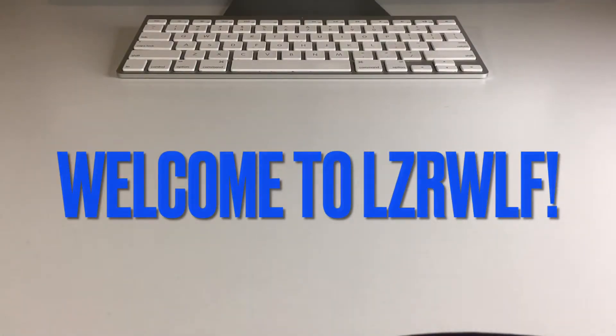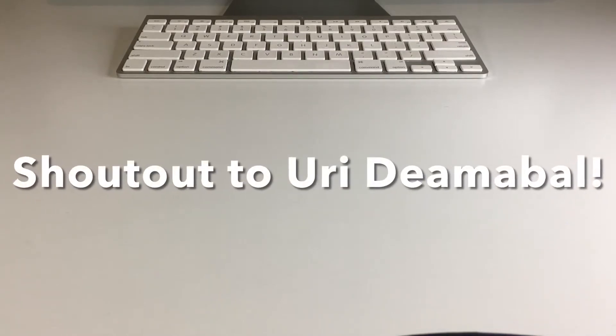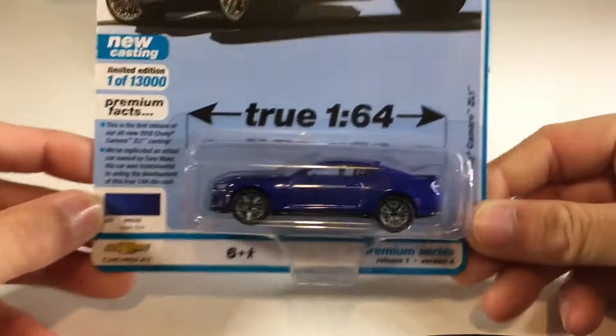What's up my dudes and welcome back to the channel and welcome back to a brand new diecast unboxing video. Today we're going to check out some awesome Auto World pickups. I have three square body trucks and one very cool Camaro.